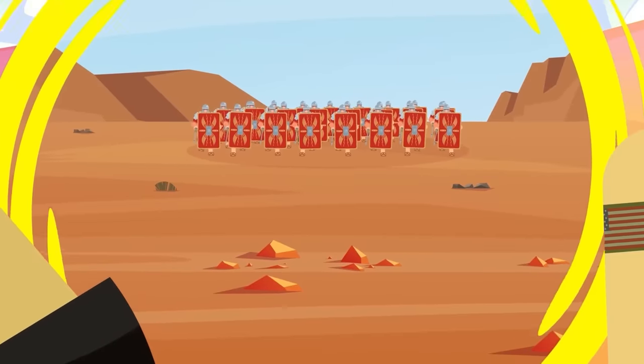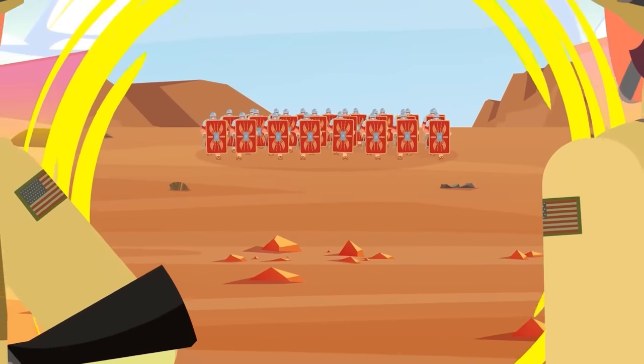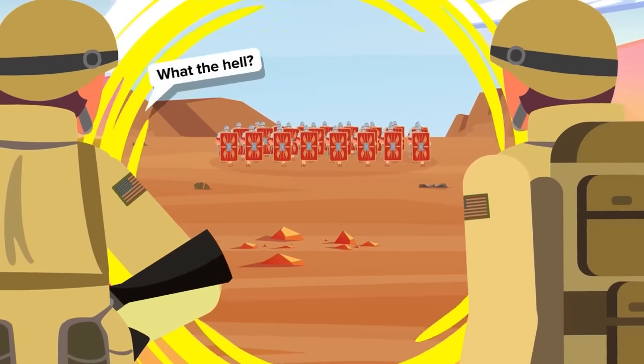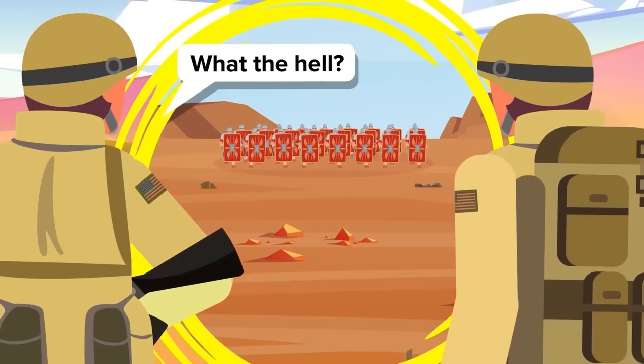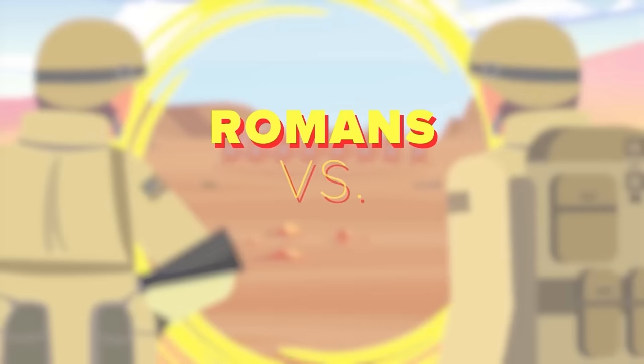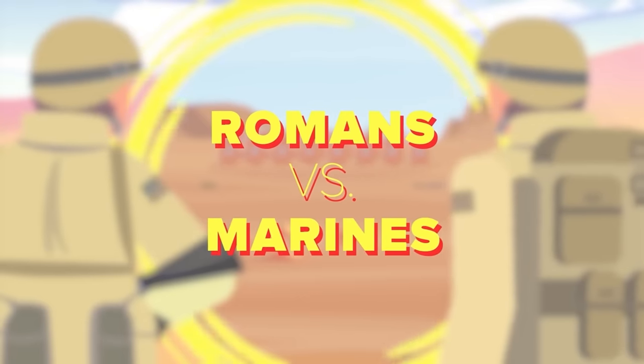Coming over the hill is a massive group of soldiers wearing armor and carrying shields and spears. It's not a team of historical reenactors — it's a Roman legion, all 5,200 of them, and they look ready to fight. Who would win if a modern-day marine platoon went head-to-head with an entire Roman legion?